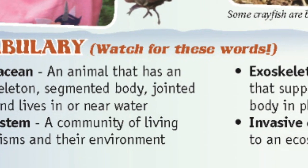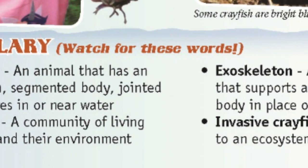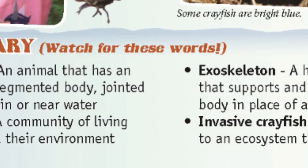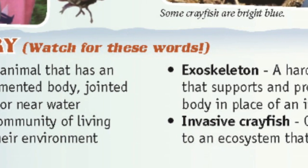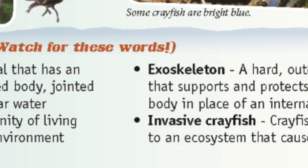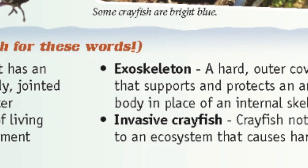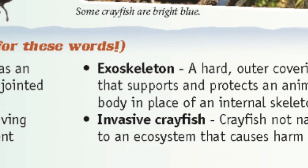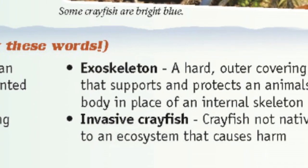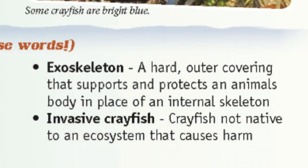Ecosystem: a community of living organisms and their environment. Exoskeleton: a hard outer covering that supports and protects an animal's body in place of an internal skeleton. Invasive crayfish: crayfish not native to an ecosystem that causes harm.